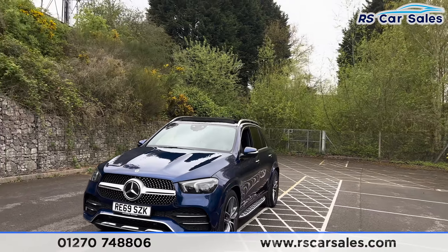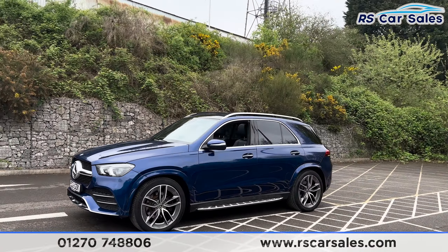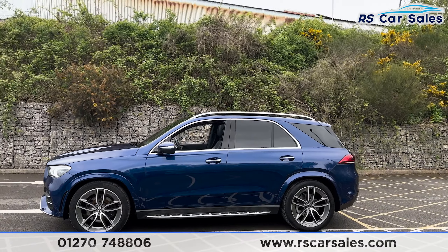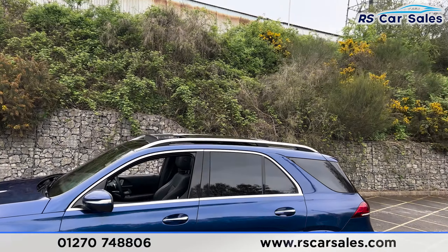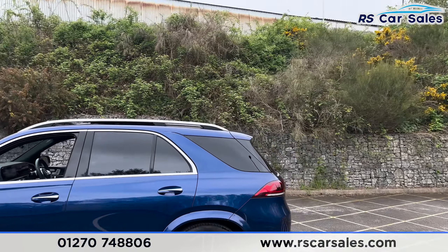Round to the passenger side you'll find we have the side steps along the bottom. We also have colour-coded door handles and door mirrors. We have the brushed metal trim around the windows with privacy glass for the rear passengers. We have the brushed metal roof rails up top along with the panoramic glass roof, which is currently open. We also have the rear spoiler as well.